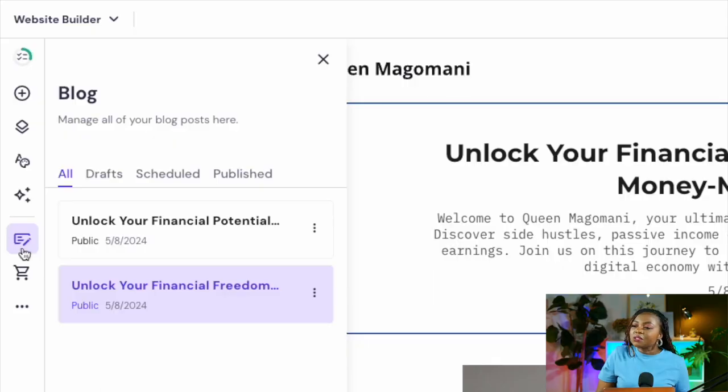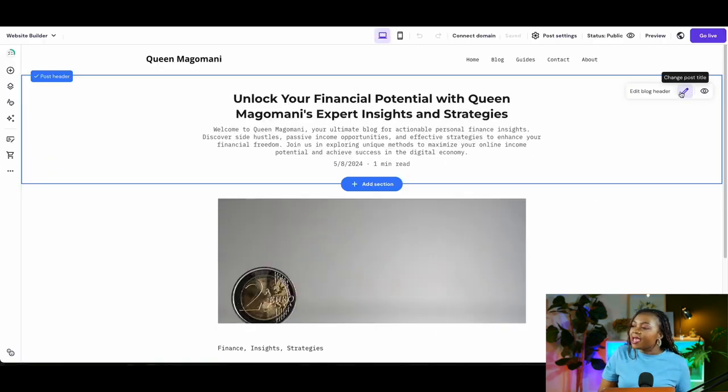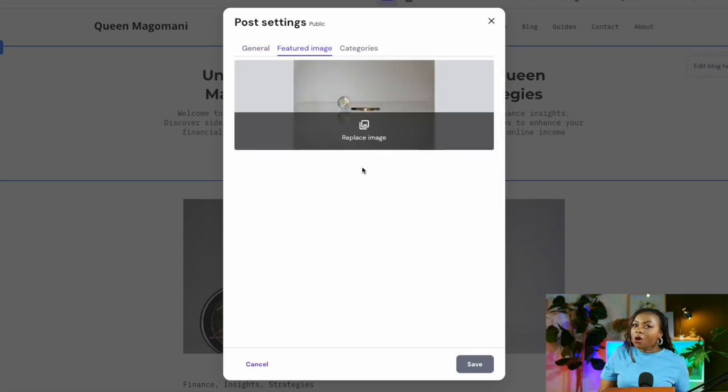The next tab is your Blog tab. When you created your website the AI already populated it with blog posts, images, and text. To customize what the AI created, come to this Blog tab where you can see all the blogs that came with your website. Click to edit any of them — from post titles to descriptions and featured images.